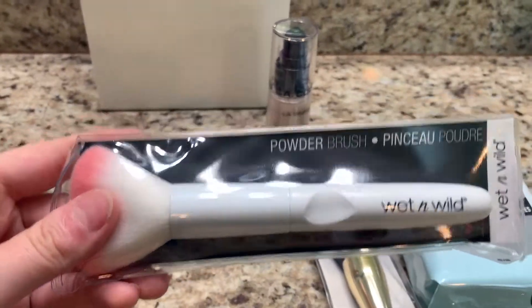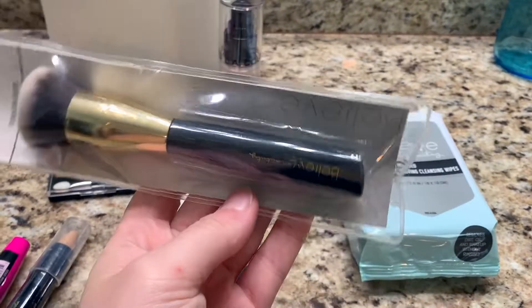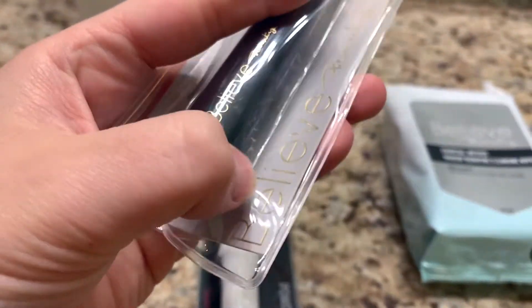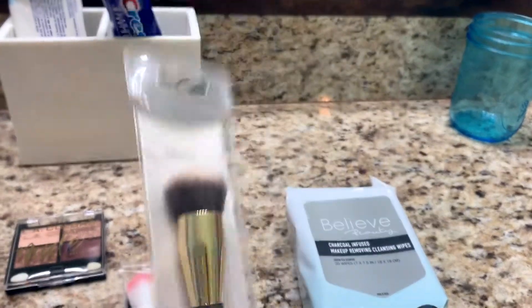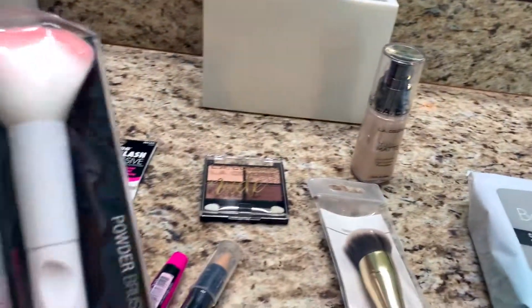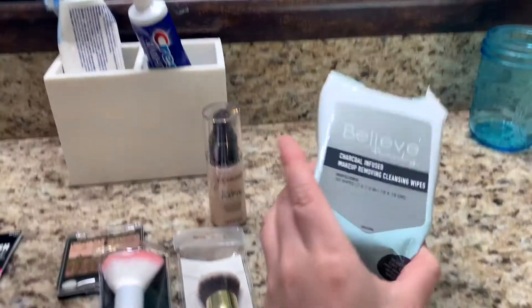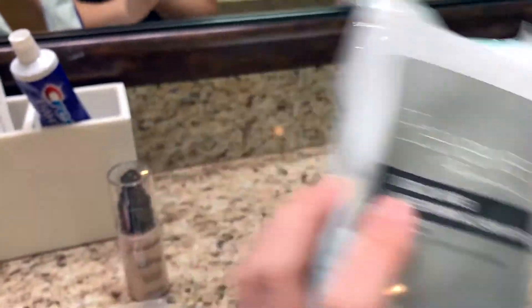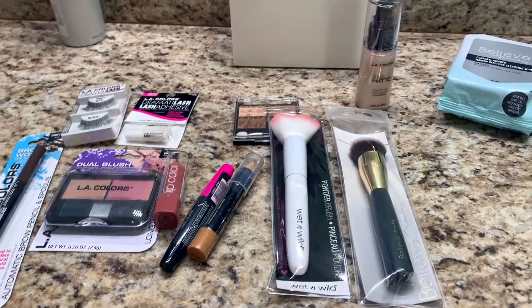I also got two brushes — a foundation brush from Believe Beauty, which was about three dollars, and a blush brush from Wet n Wild, which was about two dollars. Lastly we got Believe Beauty charcoal infused makeup removing wipes, which was about four dollars — the most expensive thing we got — but I decided to get those because I didn't have any.